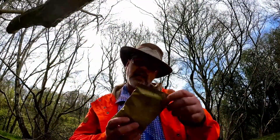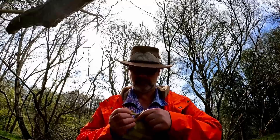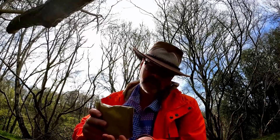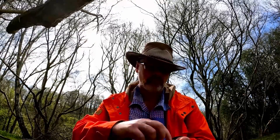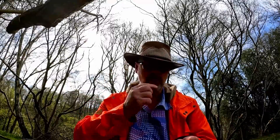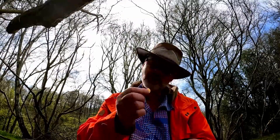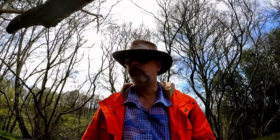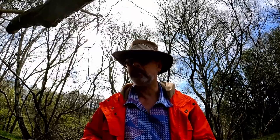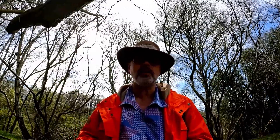Now seems as good a time as any to crack open the snacks — tropical fruit and nut mix. Just going to have a little handful to keep me going: banana chips, raisins, peanuts, dried papaya, coconut, possibly pineapple. That was a slightly stale taste to that — they were in date — probably the peanuts. Well, that'll keep me going. Onward.